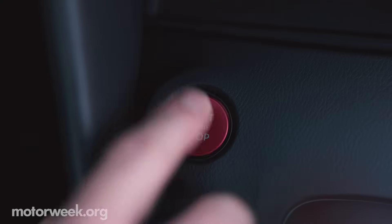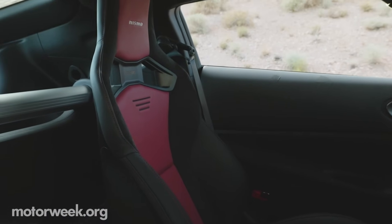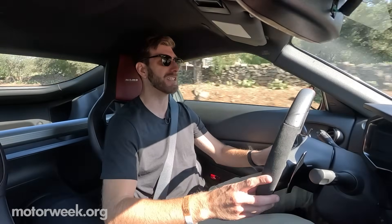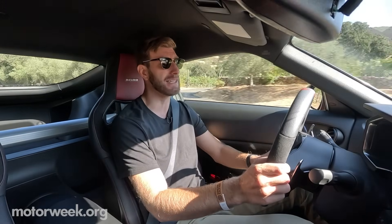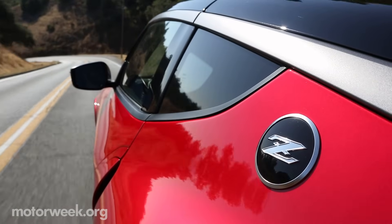Inside, there are more red accents and manually adjusting Recaro seats, which I got familiar with during my morning drive through the grape-filled hills of Sonoma County. I've been paying attention to things like the stiffness. The base level Z is not exactly a supple car, but this Nismo has taken it up a notch. Higher spring rates means that it bounces around a little bit on the road.